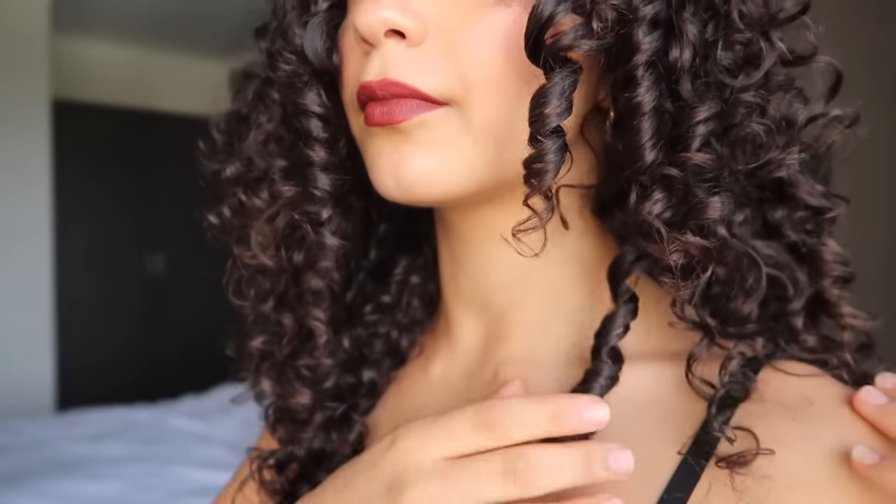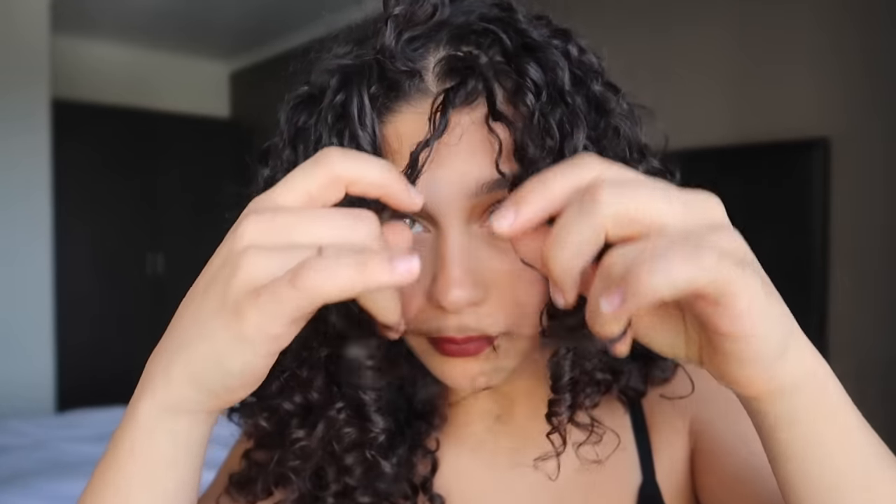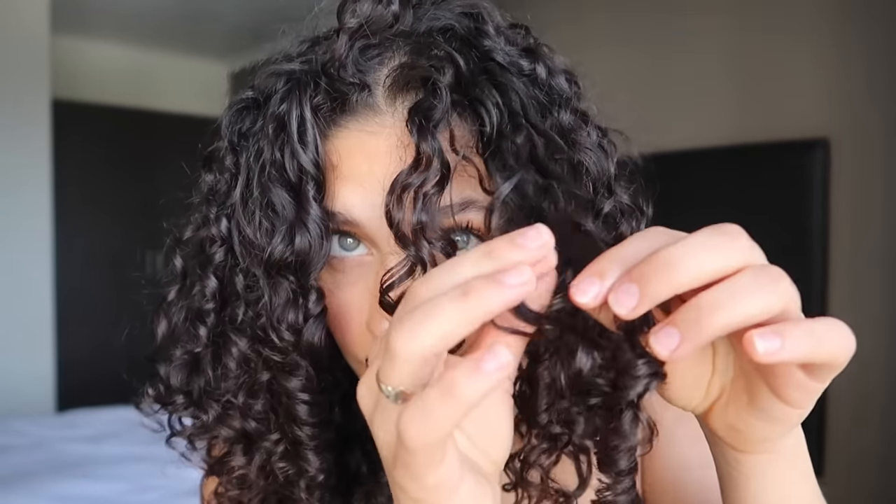I've got a lot of big clumpy curls, as you can see — they're so fun to play with, but I like to separate them very carefully to make sure I'm not getting any fuzz. This way, it's just going to make your hair look a lot fuller and more voluminous.